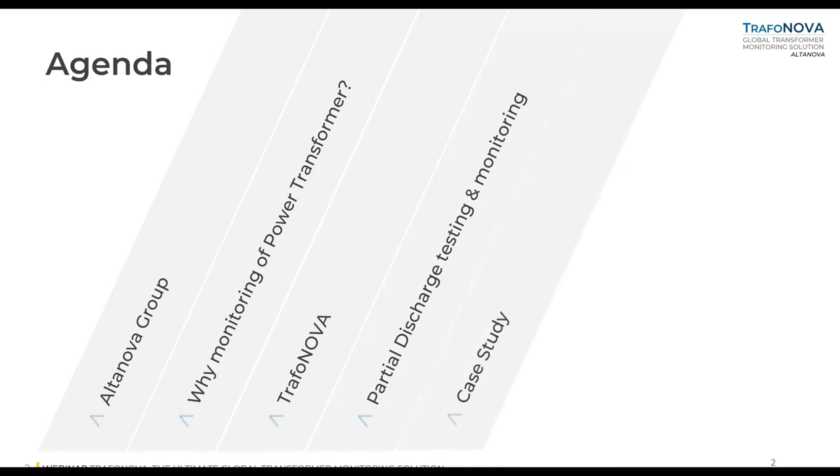This is our agenda today. After a quick introduction about Altanova Group, we will have four different sections: why monitoring of power transformers, the TrafoNova section, partial discharge testing and monitoring, a case study at the end, and our question and answer session.